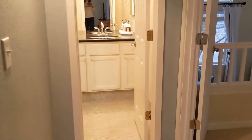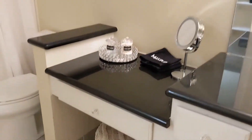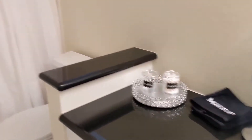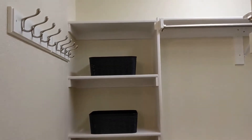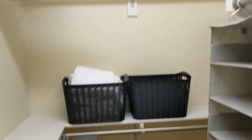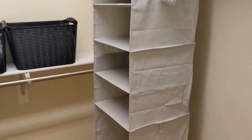Now we're going into the primary bathroom. Debbie created a cute little makeup space for people who want to use that, and there's a bathtub and a shower in here. Since we didn't have a dresser in the primary bedroom, Debbie got these little baskets so that people can use them to store things in the closet if they're coming for an extended amount of time. We also have extra hangers and a hanging basket for sweaters and shoes.